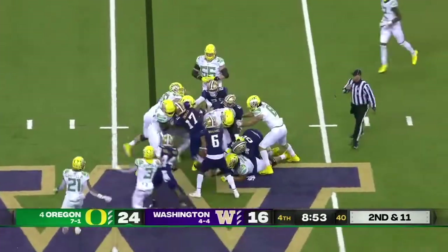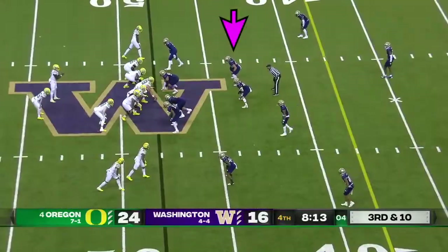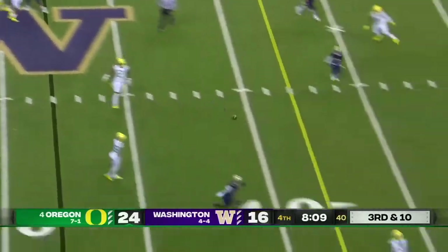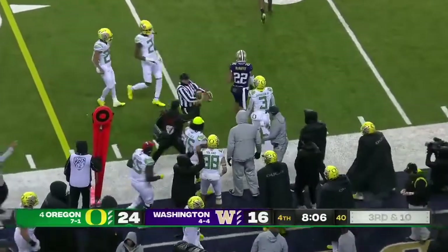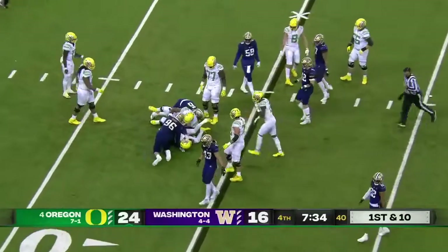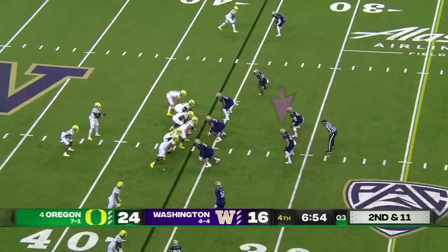There's Anthony Brown — nowhere to go this time, might have picked up a yard, smothering it again. Webb sets after going in motion, Brown back to pass — complete for the first down drop.